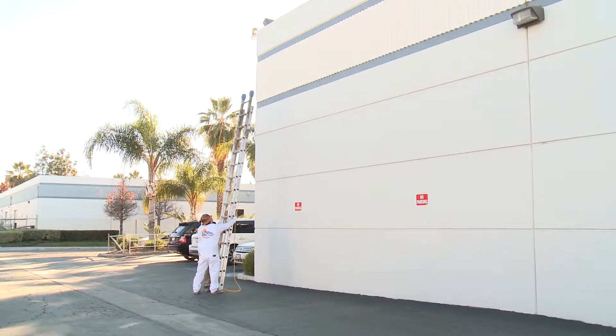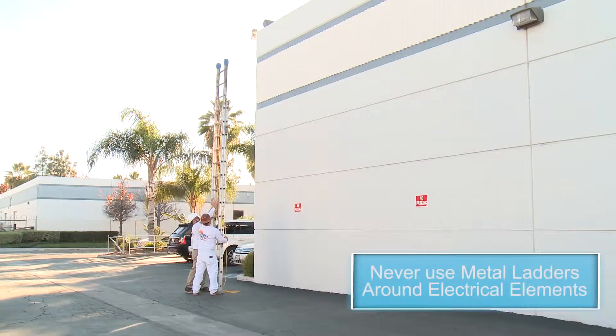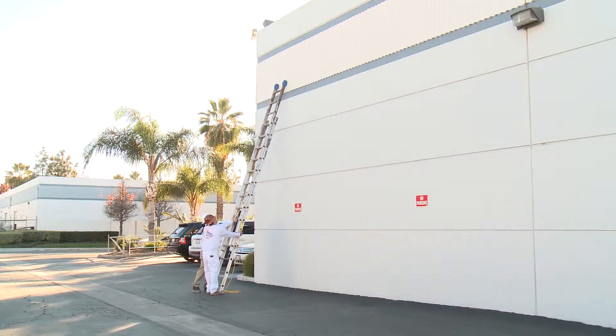Make sure the ladder is proper and appropriate for the job. Make sure the ladder is of sufficient length. And never use metal ladders on or around electrical elements.